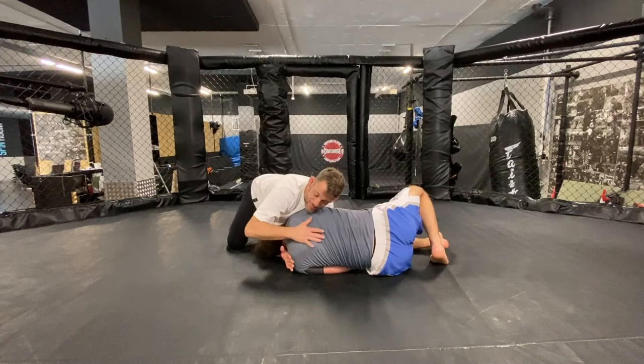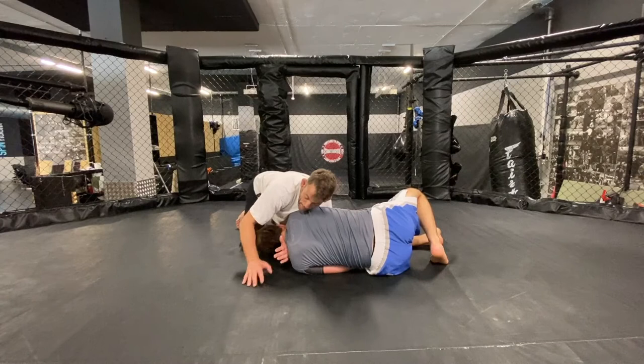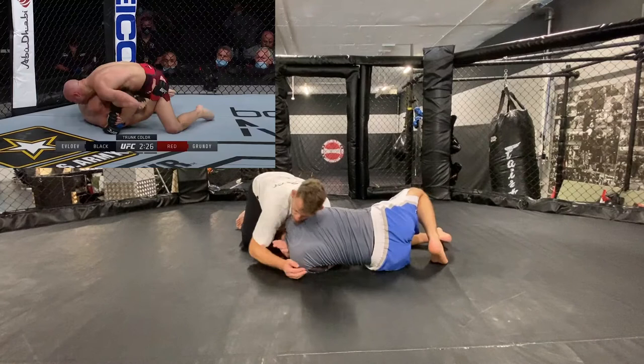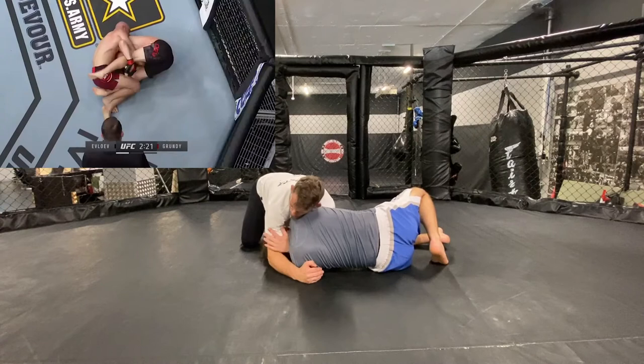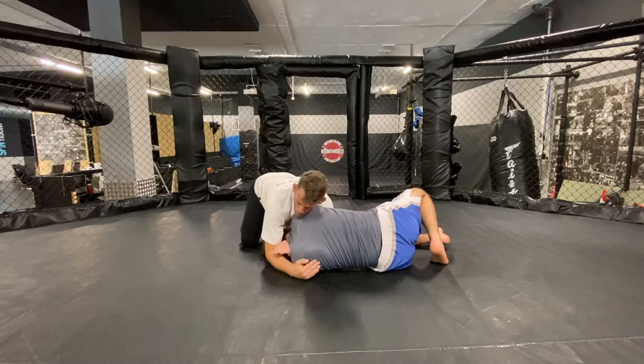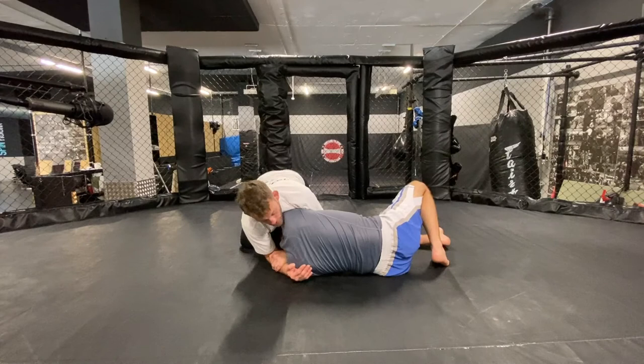Obviously it's easy when someone's just sitting there letting you do it. In a real fight you've got to counter the counter, and off goes the scramble. What you see is his arm hits the floor, he grabs the bicep, turns him - but then he shoots in and grabs high on the forearm. This could have been better - a high bicep grip is much stronger and enables you to get the arm up, but his arm gets a little trapped on the floor so the pressure isn't as great.